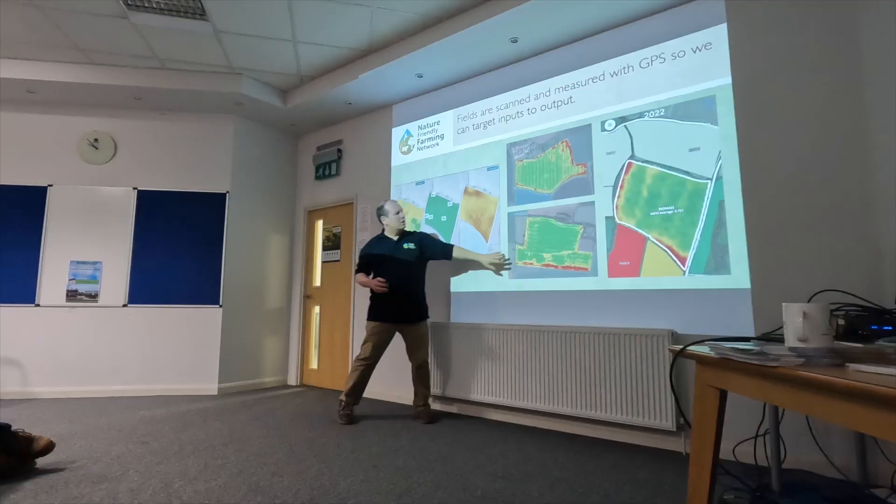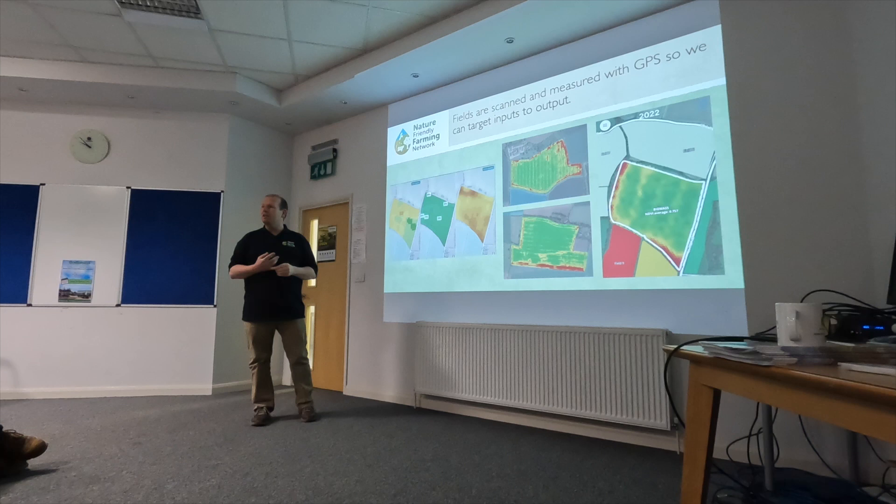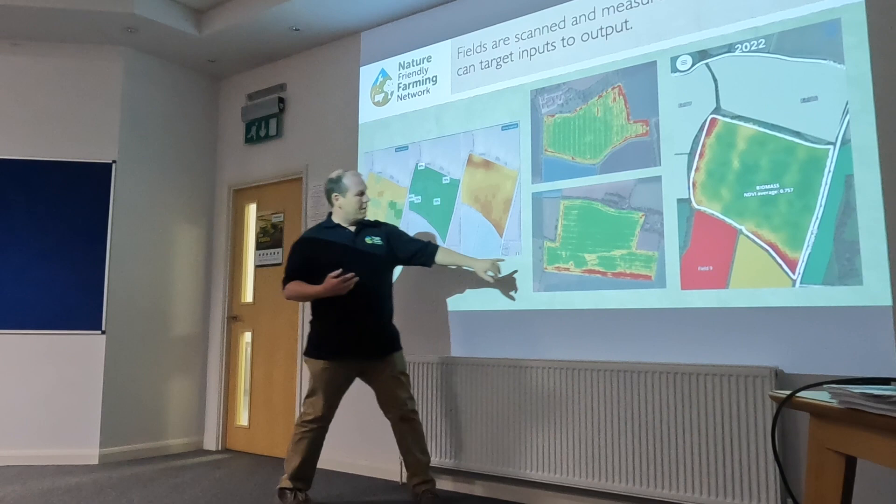These are the yield maps coming off the combines. I think they're the best knowledge tool you can get from any piece of investment. Basically, green is profit and red is loss. If I can't make that red turn green, why am I farming it?